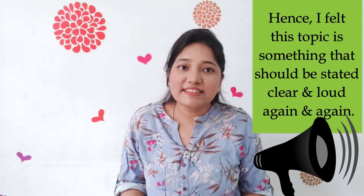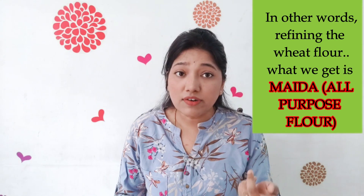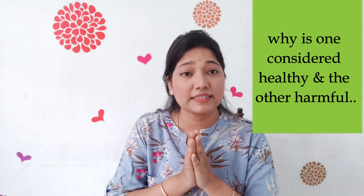Though this flour is known for its convenience — as the name itself says, all-purpose flour — remember it is also known as slow poison. Hence, I felt this topic is something that should be stated clear and loud again and again. In other words, refining the wheat flour is what gives us maida. Now you know that maida and wheat flour both come from whole wheat grains, but still one is healthy and the other is harmful.